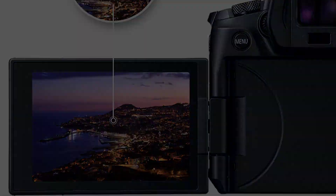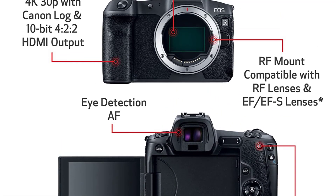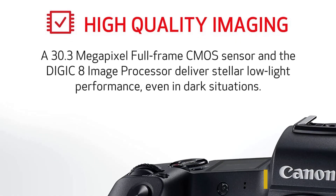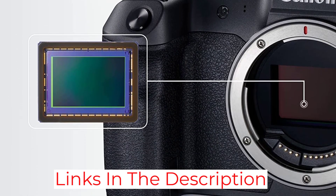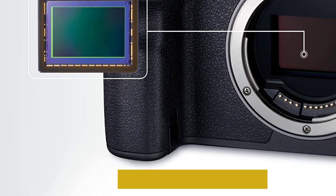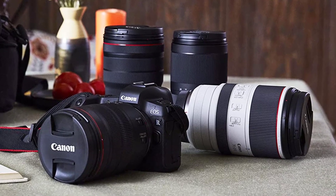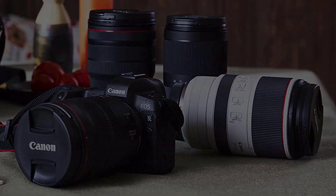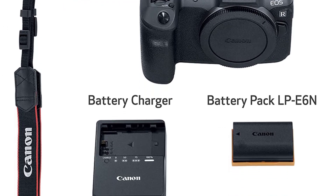It has plenty of modes: aperture priority, bulb, custom, intelligent auto, manual, shutter priority, and programmed auto. It features a 30.3-megapixel full-frame CMOS sensor with a Digic 8 image processor. It may not provide higher resolution options for higher frame rates, but this doesn't mean you can't take the photo you were looking for. It's very simple and easy to use even if you haven't shot Canon before — navigation is intuitive.